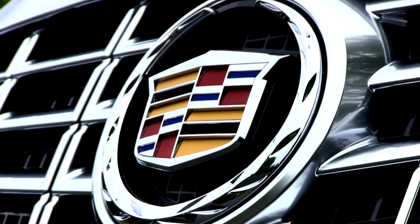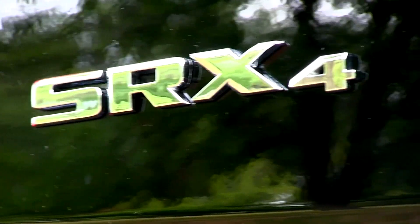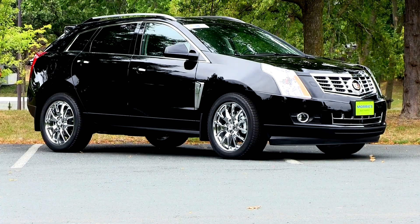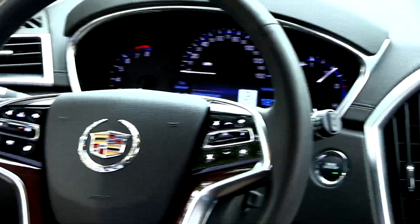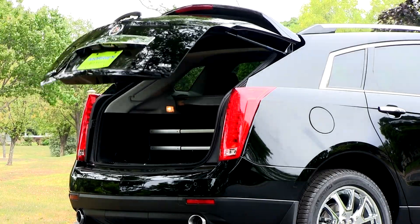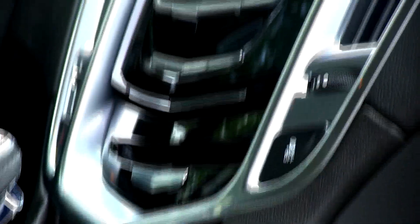The Cadillac SRX has many standard features on the luxury, performance, and premium models that aren't even offered as options on the Lexus RX350. Auto remote start, navigation, a heated steering wheel, adjustable power liftgate, and park assist are just a few examples of these features that are costly options on the RX350.